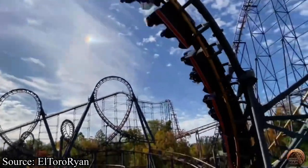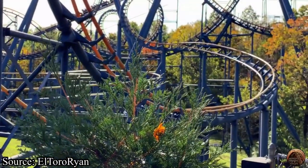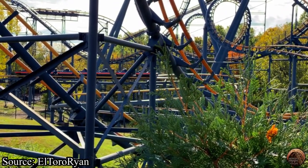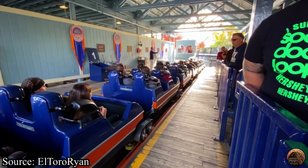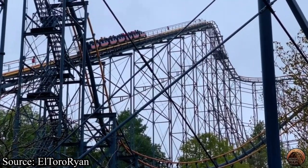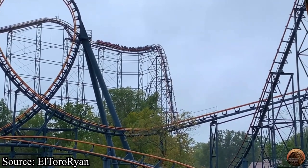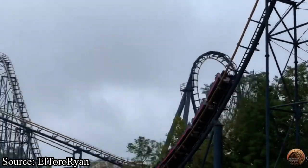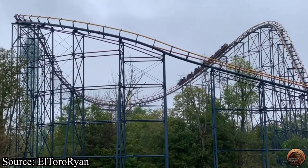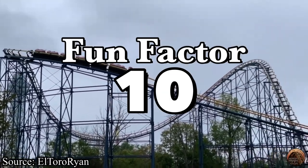Now it's time for our next category: the fun factor. In the back row, Vortex's first drop gave a powerful pop of ejector airtime. In the front row, the pop into the mid-course gave great ejector airtime, and the rest of the ride was awesome in every single row, giving great hang time on the corkscrews, and both the loops and the batwing being fun and rather forceful. What I just said was a fancy way of saying that Vortex was extremely fun. As mentioned previously on this channel, I once marathoned this coaster 17 times in a row and I don't regret one bit of it. I had so much fun despite the minor bumps here and there, and I loved every moment of it. And I know that a lot of people will disagree with me on this, but for the fun factor category, Vortex will be receiving a 10 out of 10.